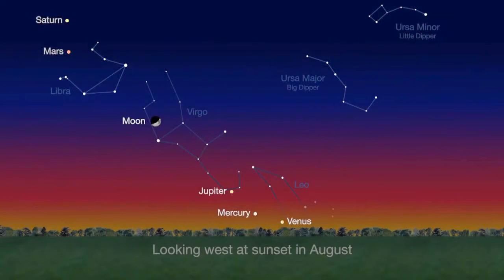In case you missed the string of planetary pearls this month, you can see all five planets again in August's sunset sky, though Venus and Mercury will be very close to the horizon for northern hemisphere observers.